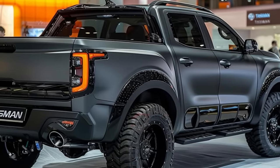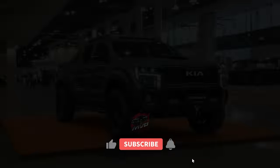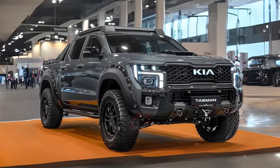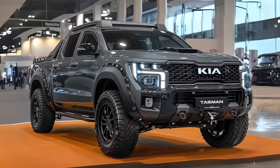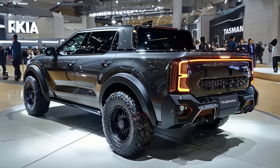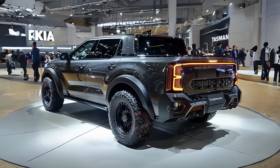Moreover, the Tasman provides a wide range of unique wheel and tire options, enabling customization to showcase personal style and character. Take your off-road adventures to the next level with bigger wheels and durable off-road tires, transforming this vehicle into a formidable powerhouse on any type of terrain.